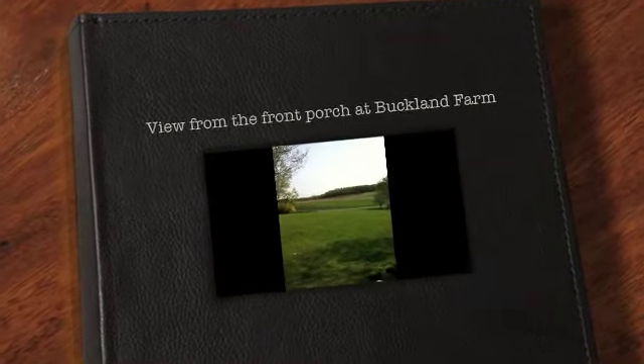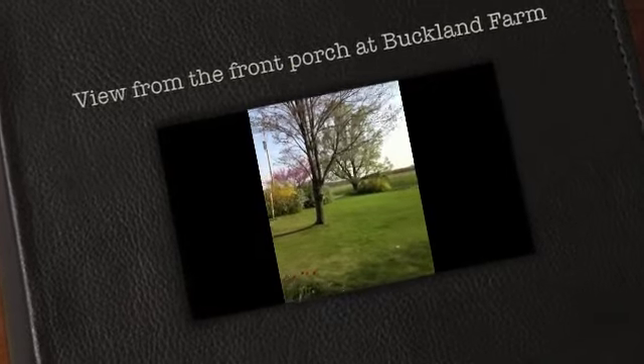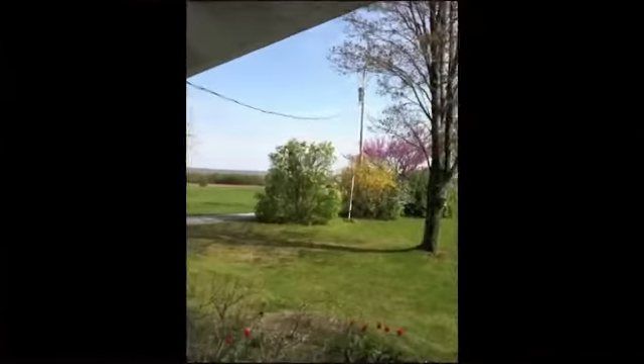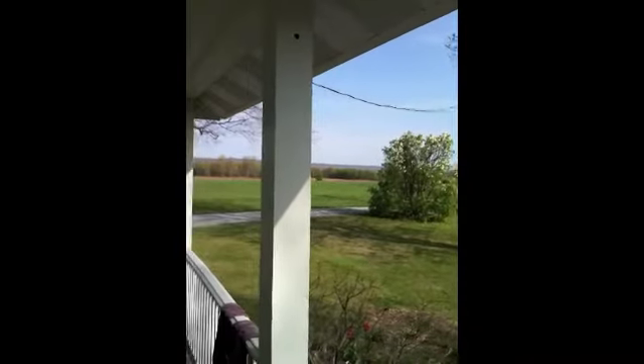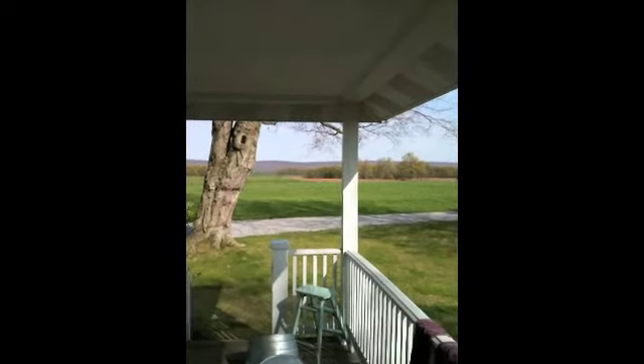Here is the morning front porch view of Buckland Farm in the springtime, April 22nd. It's Earth Day, isn't it?